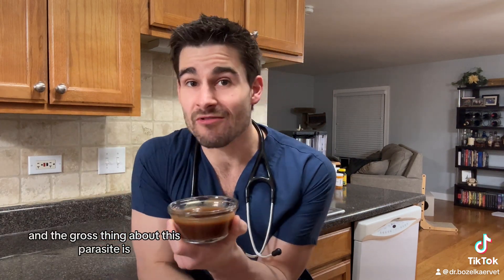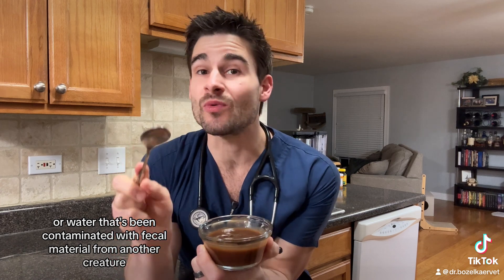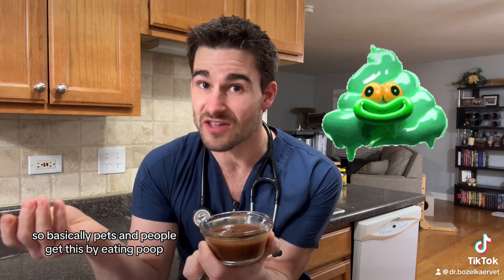The gross thing about this parasite is it's contracted by ingesting something like soil, food, or water that's been contaminated with fecal material from another creature that's already infected with the parasite. So basically, pets and people get this by eating poop.